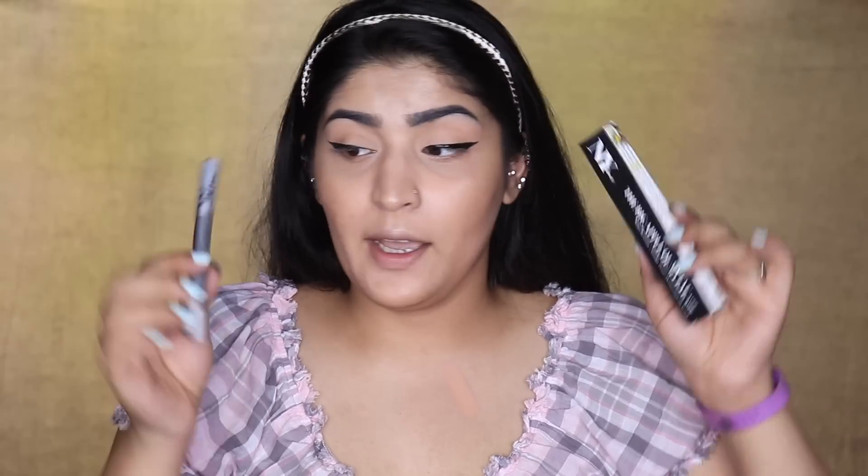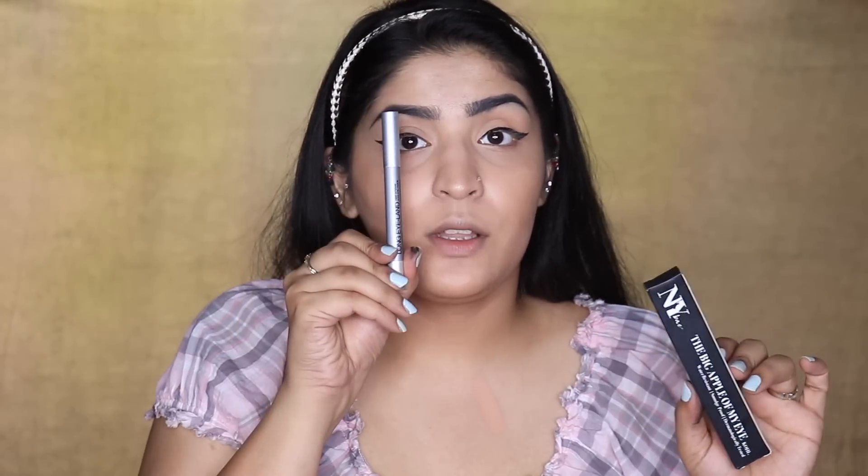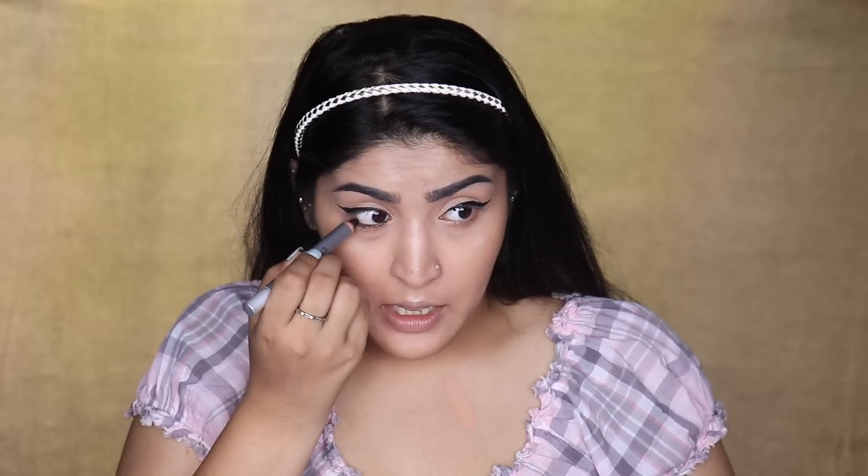NY Bae has two kajals — 'Long Island' and 'Big Apple of My Eye.' I'm wearing one on each eye. The Long Island one smells like camphor — like the generic kajal you get in the market. The claims are water resistant, smudge proof, and dermatologically tested. Smudge-proof is the biggest claim for any kajal and no kajal should really claim that. This one is 69 rupees. After applying a couple of layers on my waterline, it's not as pigmented as I'd like — not deep jet black. The camphor is also slightly stinging my eye.